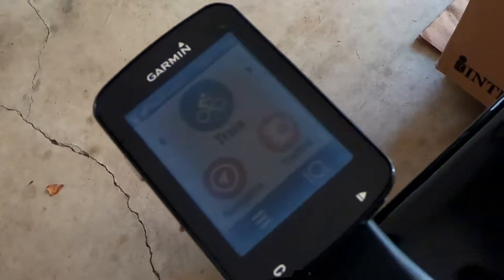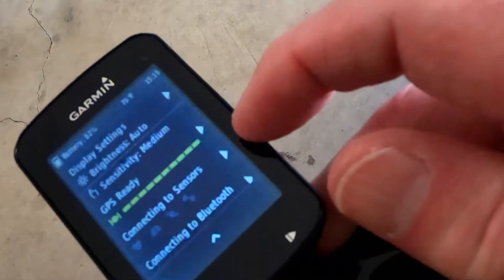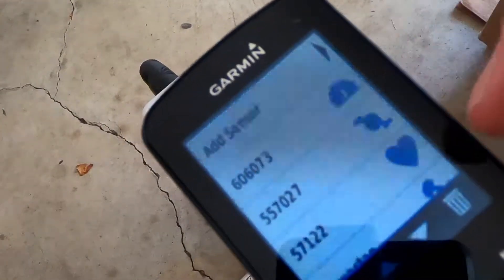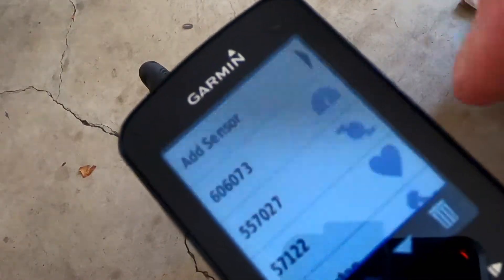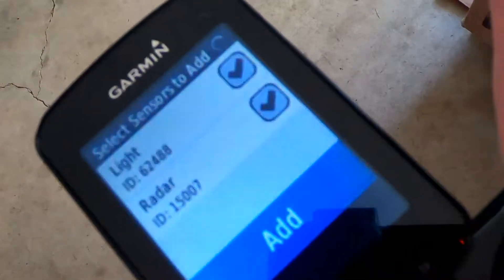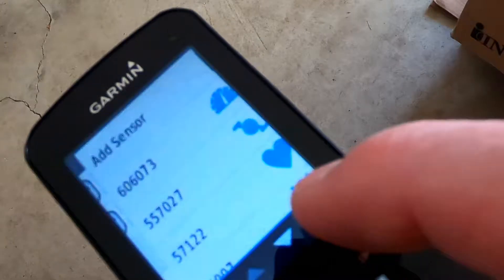To pair it, swipe down and you can see it says connecting to sensors. Touch that, and you have a variety of things already paired but missing from that list is the Varia rear view radar. Touch 'add sensor,' click 'search all,' and there it is — touch 'add.' If I have someone else riding with me, like my wife, who doesn't have the rear view radar but wants the same benefit, we can pair her Garmin head unit to the same Varia rear view radar. So you can use one radar for two or more people. I'm going to have a link to a Garmin video on the Varia radar for more detail.